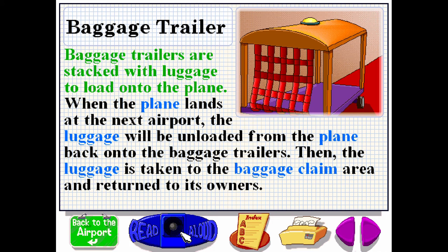Baggage trailers are stacked with luggage to load onto the plane. When the plane lands at the next airport, the luggage will be unloaded from the plane back onto the baggage trailers. Then the luggage is taken to the baggage claim area and returned to its owners.